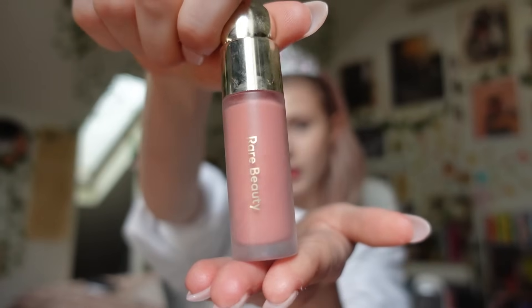For my blush, I'm going to use the Rare Beauty Blush in the shade Bliss — I just got this one. I had been using the Rare Beauty Blush in the shade Joy, which is this like orange color, but I just wanted a more nudey pink color. And I'm loving this shade, it's so gorgeous.